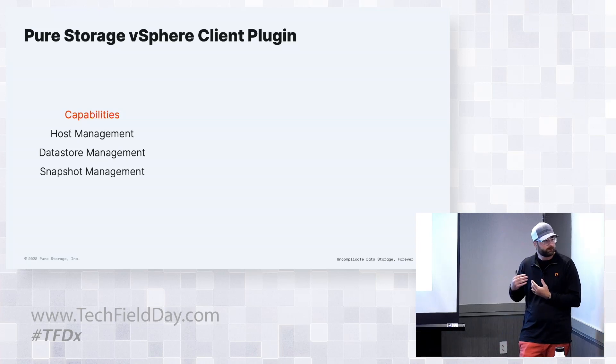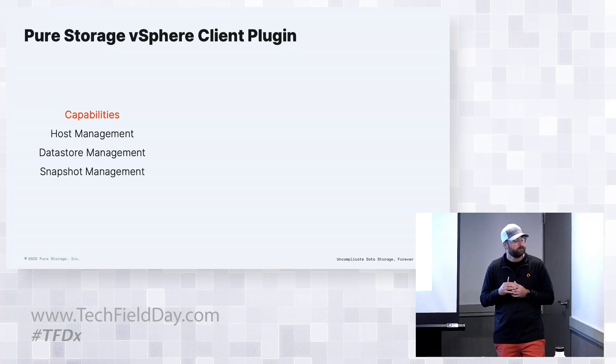There's actually a fun thing - one customer who shall remain nameless admitted they forgot to log into their Pure system because they spent all their time in the vSphere client after setup and did everything there. They then had to work with support to figure out how to get into the FlashArray.